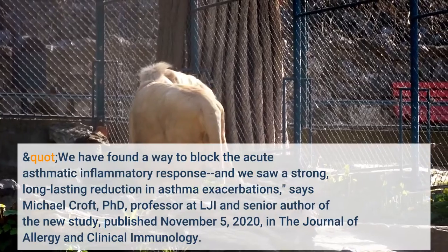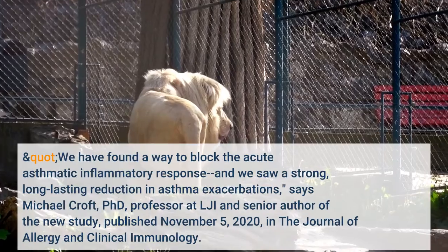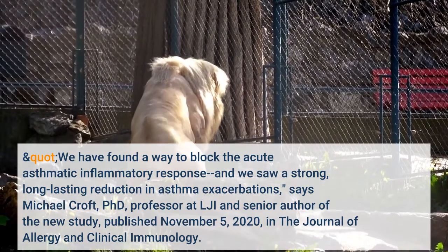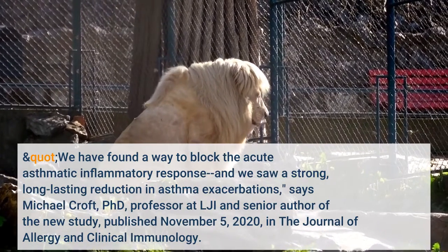"We have found a way to block the acute asthmatic inflammatory response, and we saw a strong, long-lasting reduction in asthma exacerbations," says Michael Croft, Ph.D., professor at LJI and senior author of the new study, published November 5, 2020, in the Journal of Allergy and Clinical Immunology.